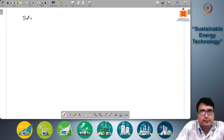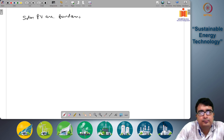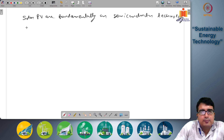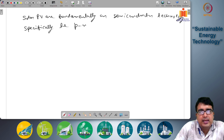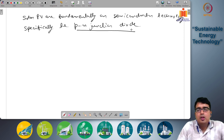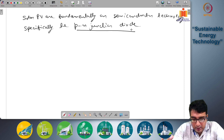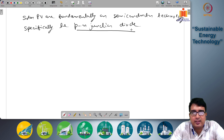Solar photovoltaics are fundamentally based on semiconductor technology — specifically the p-n junction diode. We will first discuss what semiconductors are, then look at the p-n junction diode and how it works, and then see how a solar cell uses the p-n junction diode to generate electricity from solar energy.